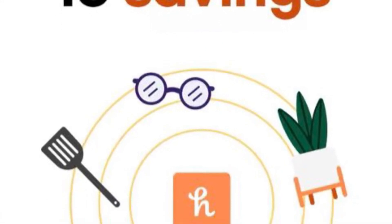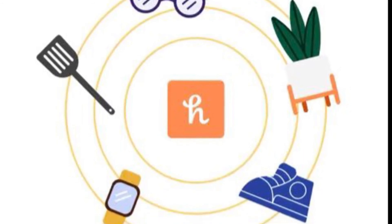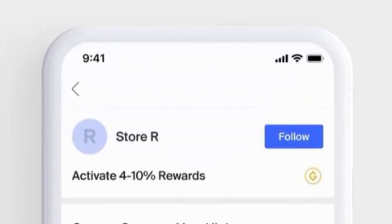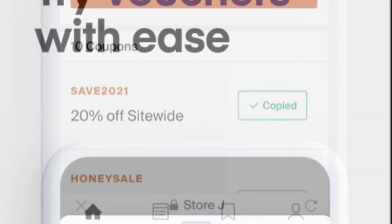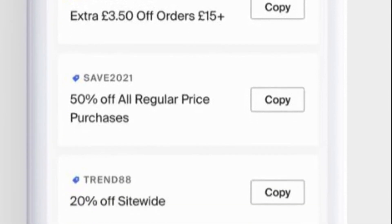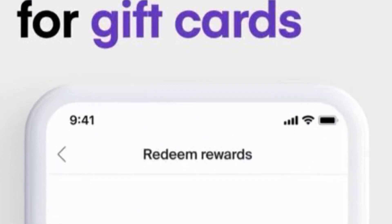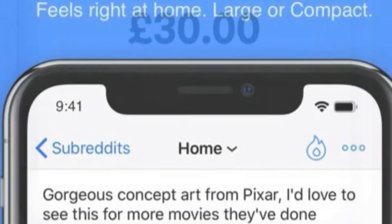For folks who are hunting for a pretty cool Safari extension to spice up their shopping experience, Honey could be a great option. Honey is a new Safari extension for iOS 15 that can automatically apply money-saving coupons and even cashback offers when you shop. It can also search for the best promo codes to use, helping you save money whenever possible.